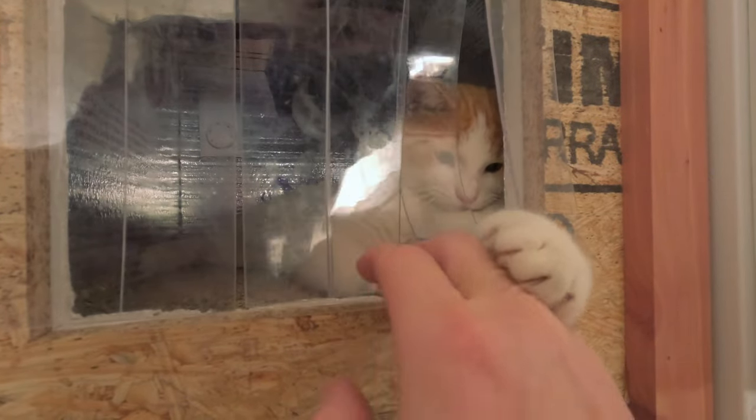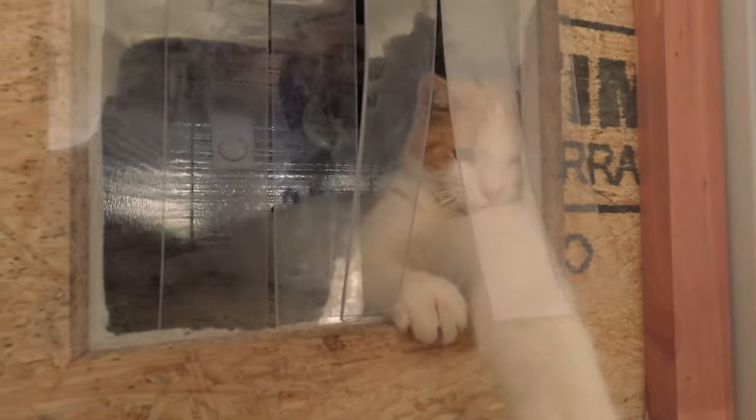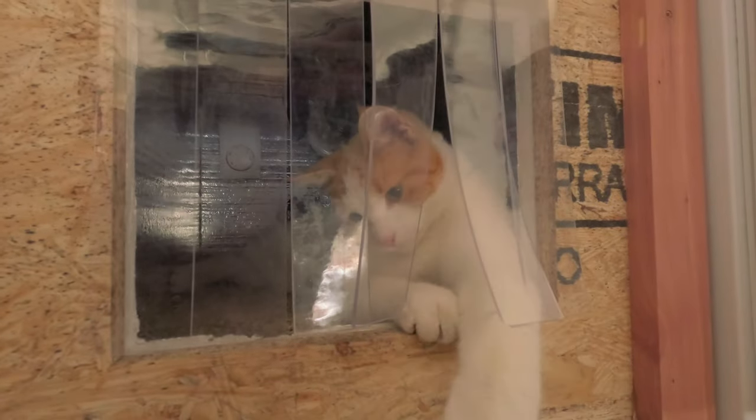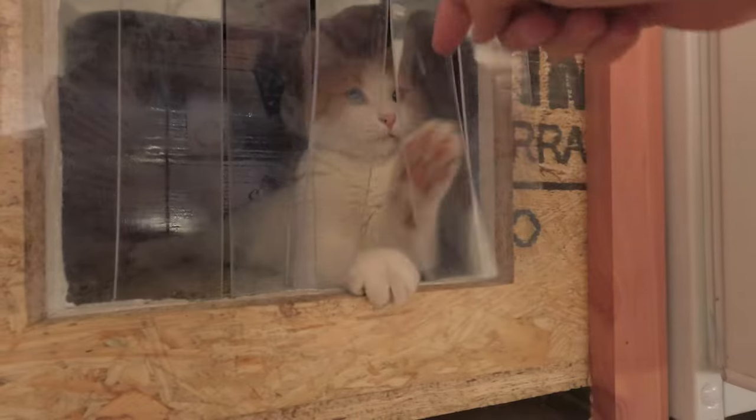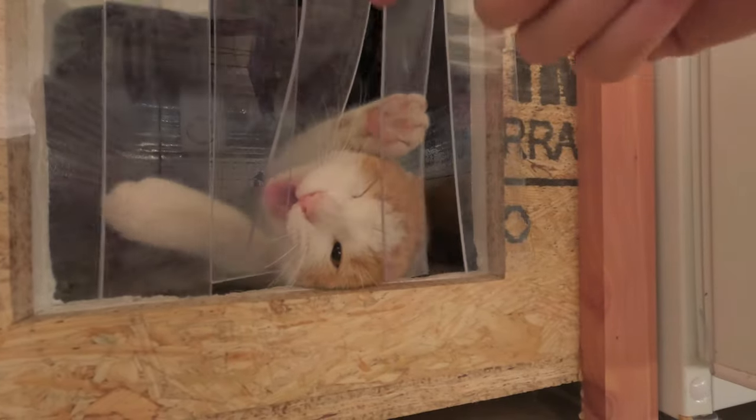He's just a kitten, as you can tell. I'm not a huge cat person, but I can't be mean to animals. This little dude was starving when he wandered up.